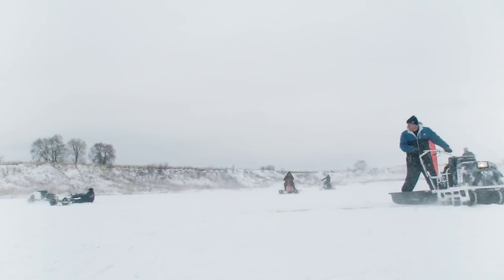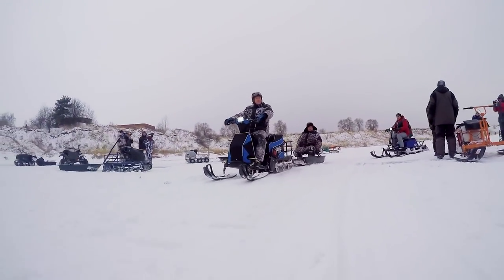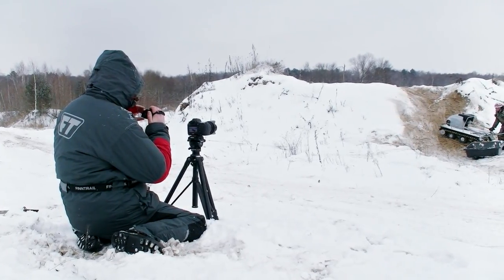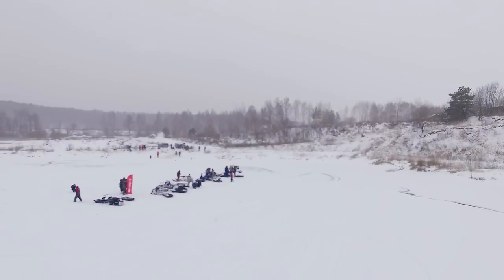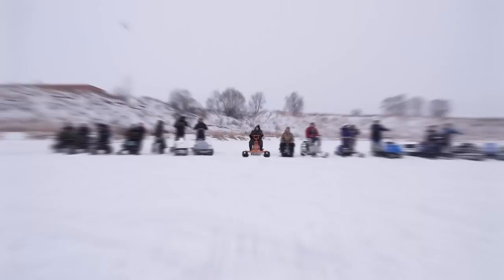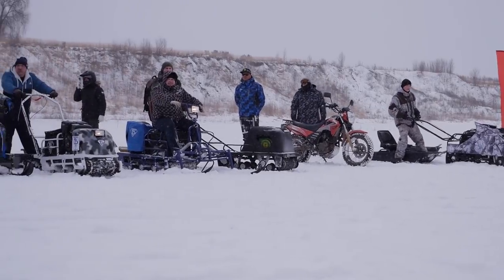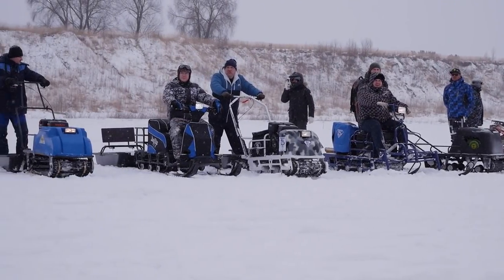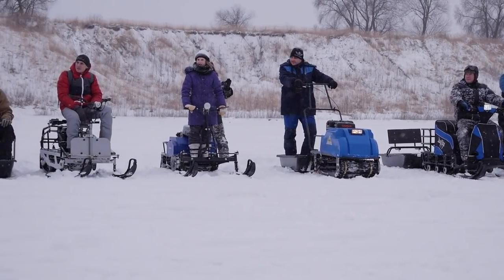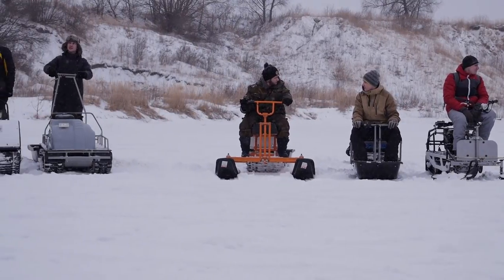Numerous manufacturers from different places have come today to take part in this grand battle, and first of all we want to thank them greatly for that! The most part of these machines are so-called snow dogs. It is a great winter transport, both recreational and for everyday use. We have already made a video about these machines and spoke about all the details there, so have a look at it if you missed it.